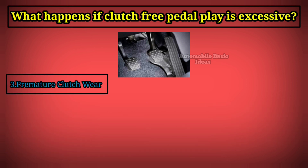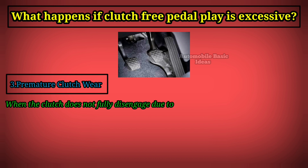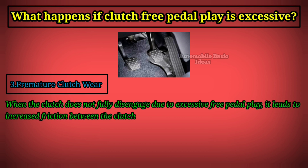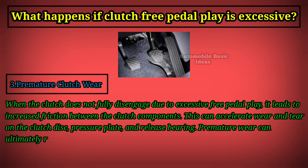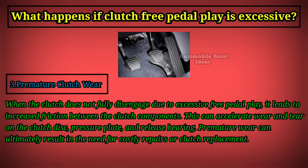Third, premature clutch wear: when the clutch does not fully disengage due to excessive free pedal play, it leads to increased friction between the clutch components. This can accelerate wear and tear on the clutch disc, pressure plate, and release bearing. Premature wear can ultimately result in the need for costly repairs or clutch replacement.